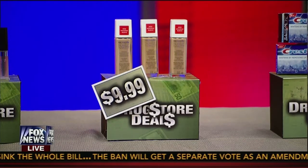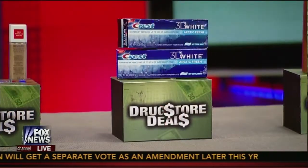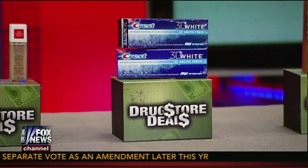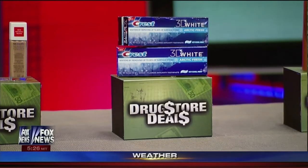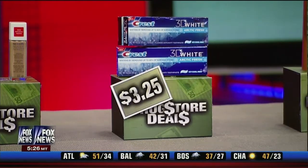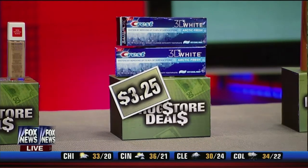Everybody's interested in whitening their teeth. Does this really work? It absolutely does. It's very expensive to get your teeth whitened at the dentist, but for a great price you can get your teeth a couple shades brighter. It's going to remove up to 80% of stains, and of course it cleans your teeth as well.